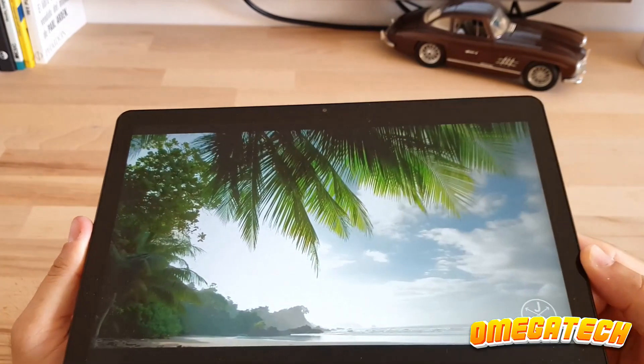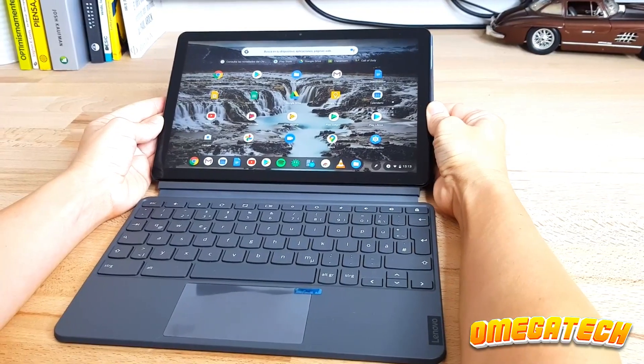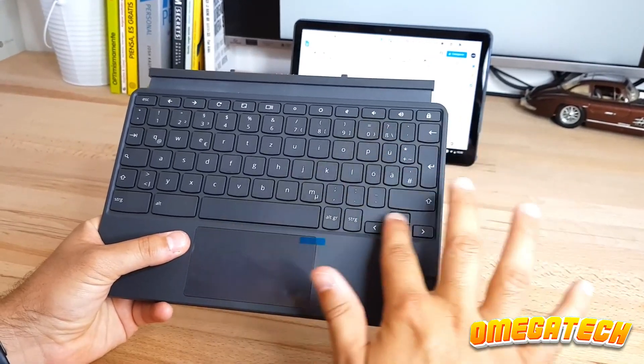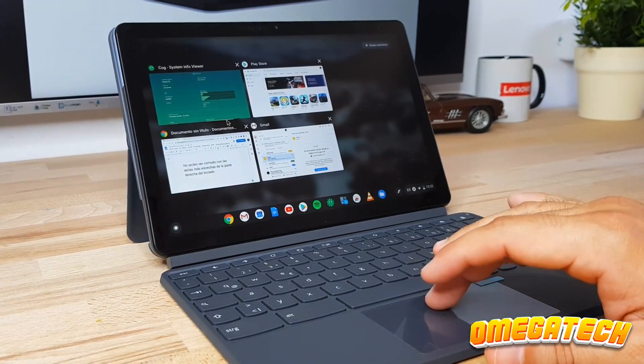Even we are surprised that Lenovo can release one of the best Chromebooks we've ever tested for much less than you might anticipate. Its larger keyboard, gorgeous OLED touchscreen, and, of course, one of the longest-lasting batteries we've seen in a Chromebook — which is saying a lot considering how well-known these devices are for their battery life — wow us.